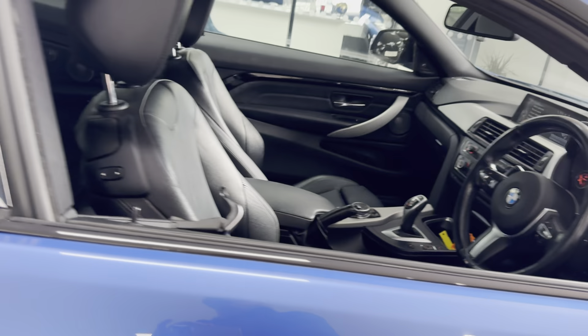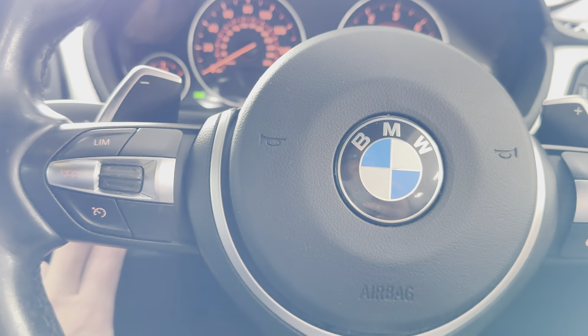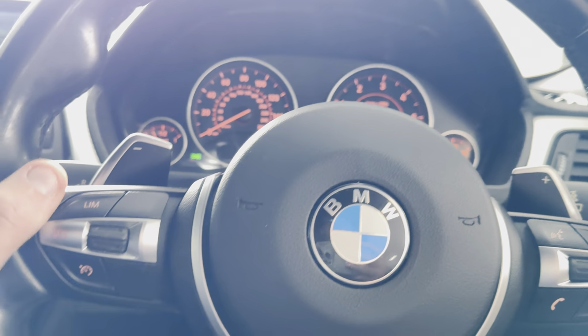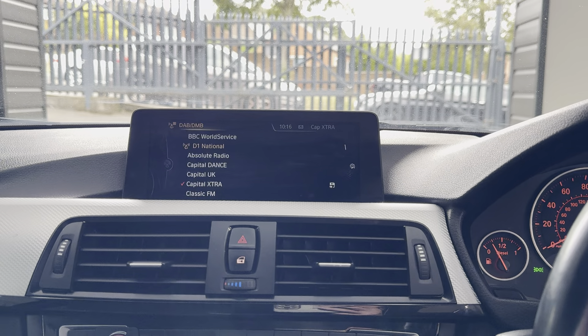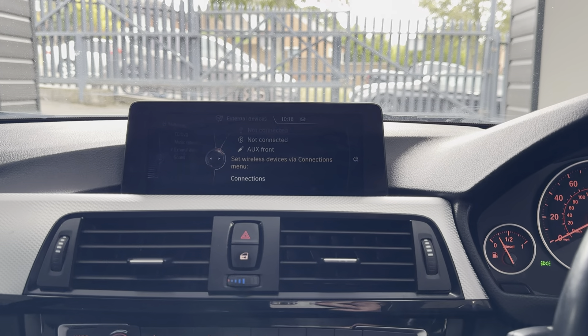Beginning with the multifunction M Sport steering wheel — you've got cruise control, speed limiter, and voice and volume functions. The car has covered just over 81,000 miles — 81,948 to be exact. You've got professional wide nav, Bluetooth telephone, DAB radio, front CD, music collection, USB, AUX, and Bluetooth connectivity.